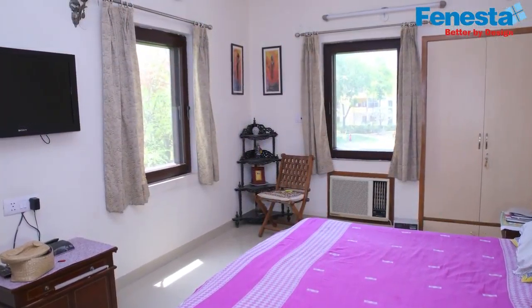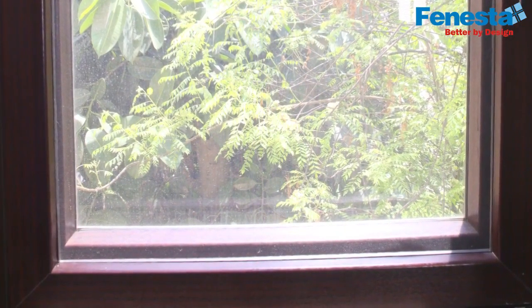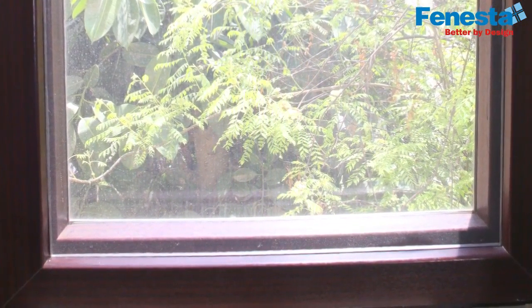It was just Finesta that was giving me this view. The end result is awesome, I am very satisfied with it. Number one, staying in India, the dust problem is a major issue, and it's my personal experience that the dust is quite less. In fact, there are a few windows still left in my house and I'm looking forward to changing them as well.